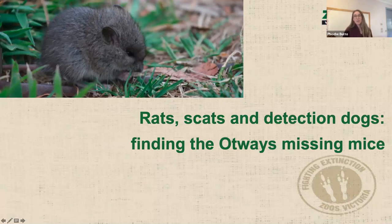Thanks Jack. I work for Zoos Victoria as the native rodent biologist. My work is now focused on conservation of Victoria's threatened rodent species, which I've been doing for many years through my postgrad work. Today I'll be talking about a couple of threatened species of rodents in the Otways and the survey work that we've been doing for them.